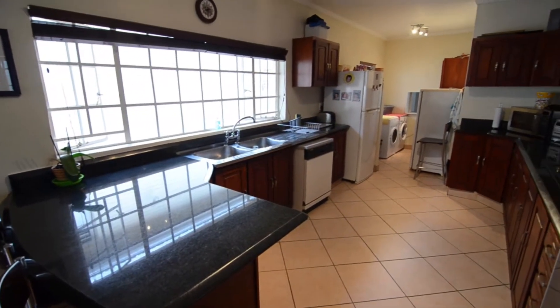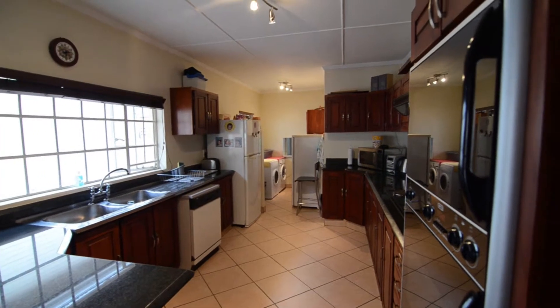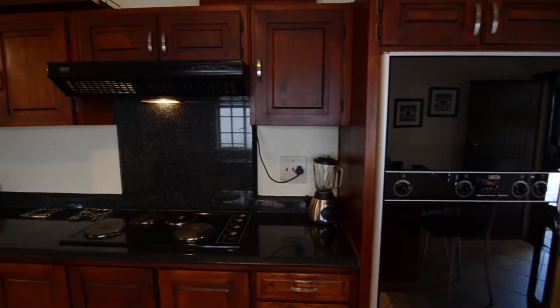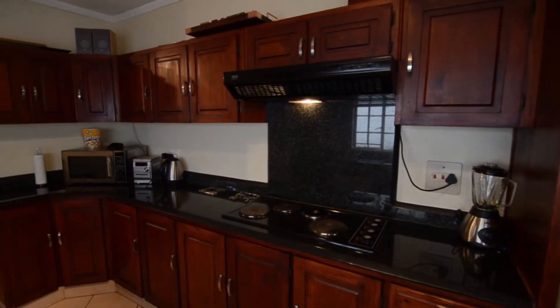The modern kitchen provides tiled floors, granite countertops, solid wood built-in cupboard space, a breakfast nook, a double eye-level oven, countertop stove and extractor fan combination, as well as room for all major appliances.